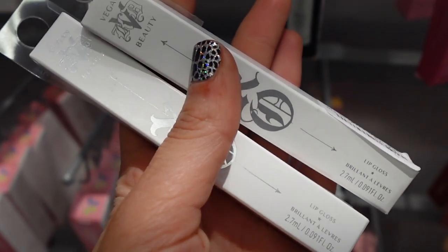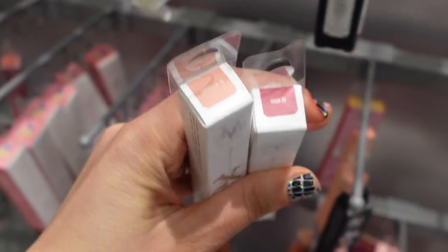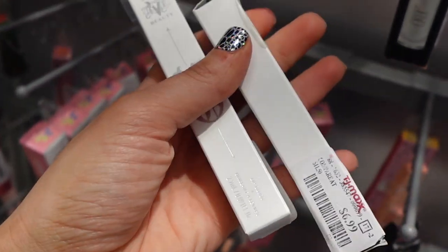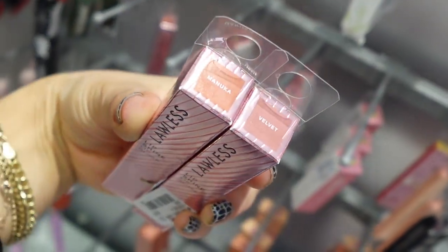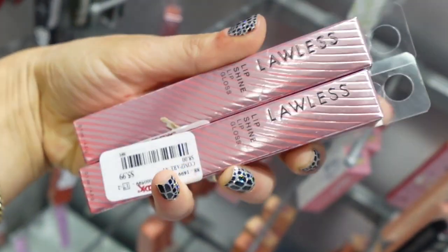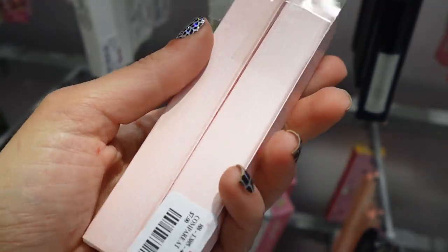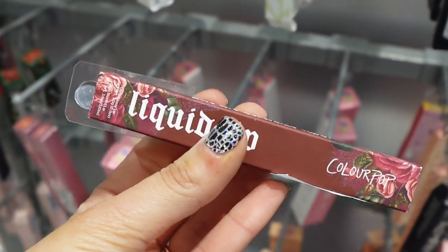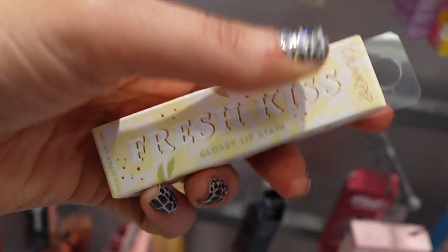Kat Von D Liquid Lipsticks. Lawless Lip Shine Lip Glosses — I found two colors. We have some ColourPop, another ColourPop liquid lipstick for $4.99. Fresh Kiss Glossy Lip Stain from ColourPop.